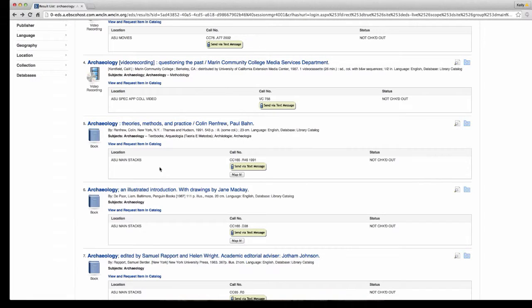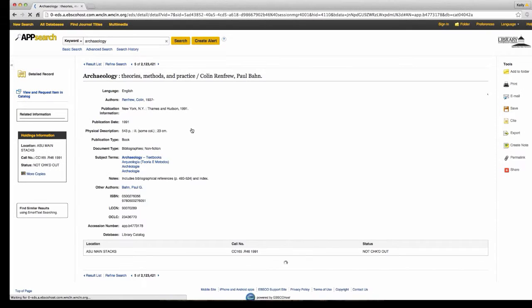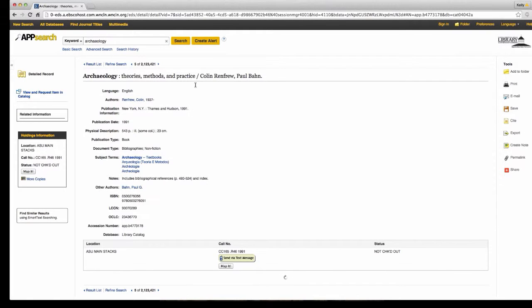Say you want an actual physical book. You'll see right here that this item is listed as a book, its location is in the main stacks of the library, it's not checked out so it's available, and here is the call number. You can send that call number to yourself via text message, or you can map it so you know exactly where it is in the library.